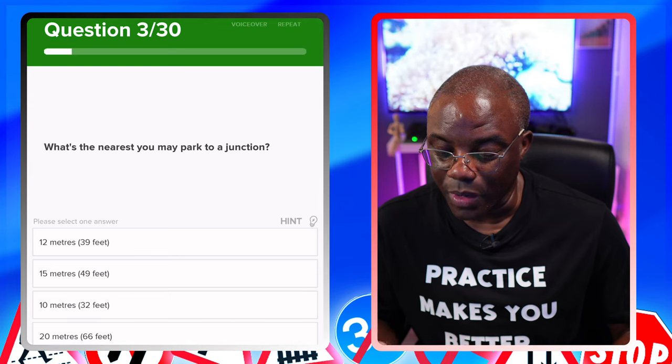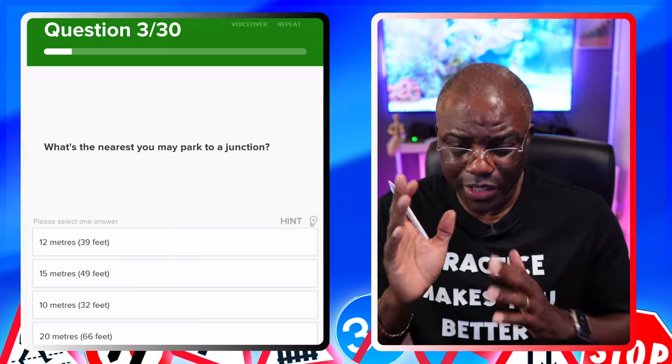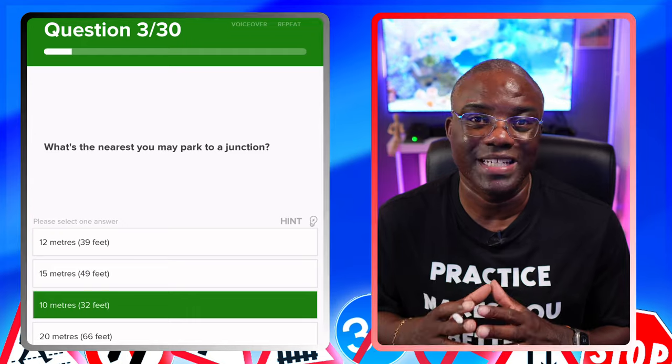What's the nearest you may park to a junction? The answer is 10 meters — the closest you can park to a junction is 10 meters. Here are the three distances you need to know for your theory test: 10 meters is where you should not park near a junction. 45 meters is where you place your warning triangle from a broken-down car, but never on a motorway. 100 meters is poor visibility — when you're going to turn your lights on. Memorize those three and you'll be good to go.